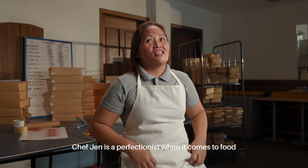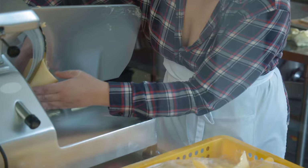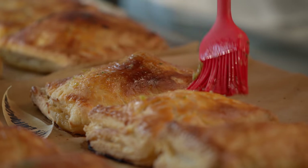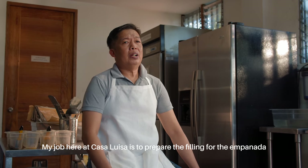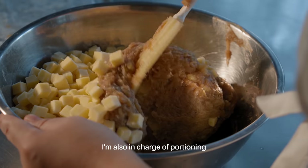Si Chef Jen kasi, perfectionist siya sobra pagdating sa pagkain. Ang trabaho ko dito sa Casa Luisa ay mag-ready ng mga peeling ng empanada. Ako rin po ang gumagawa ng portioning.